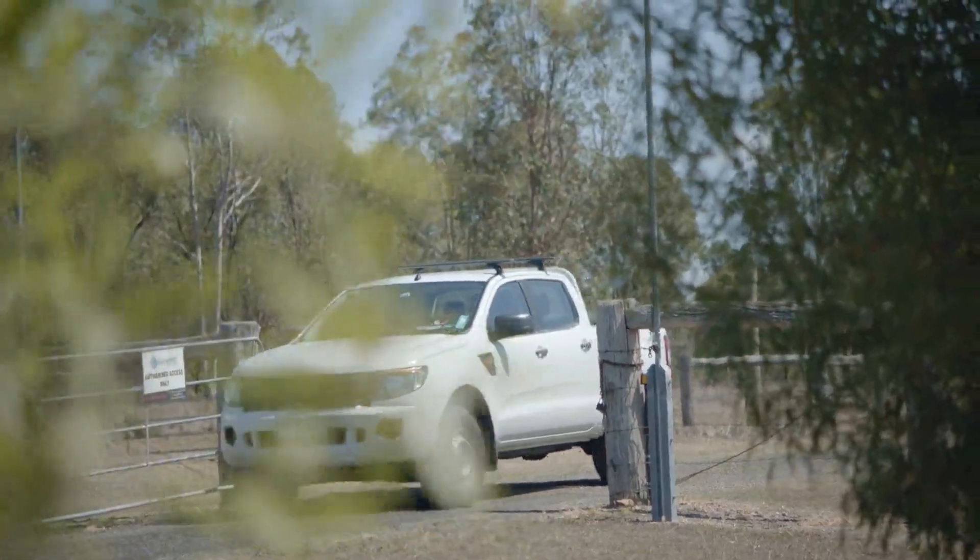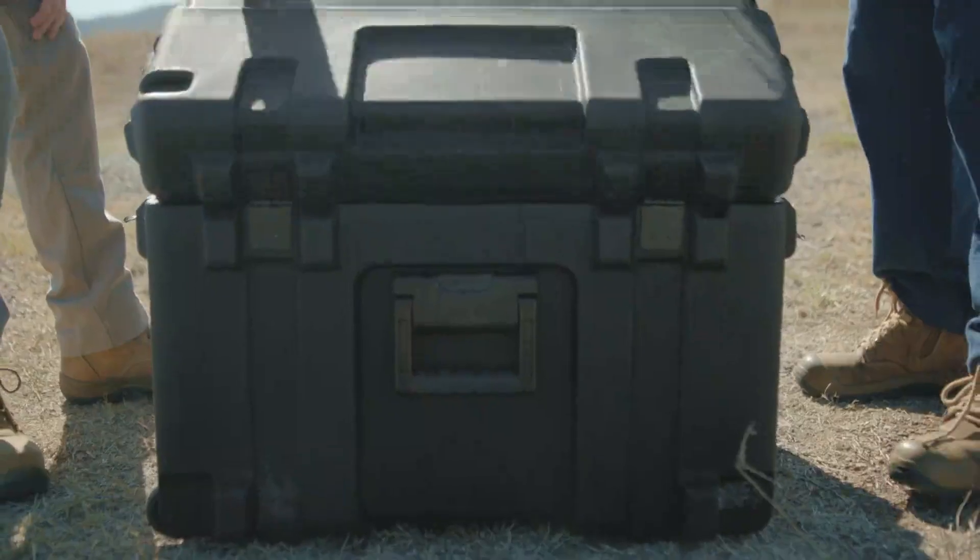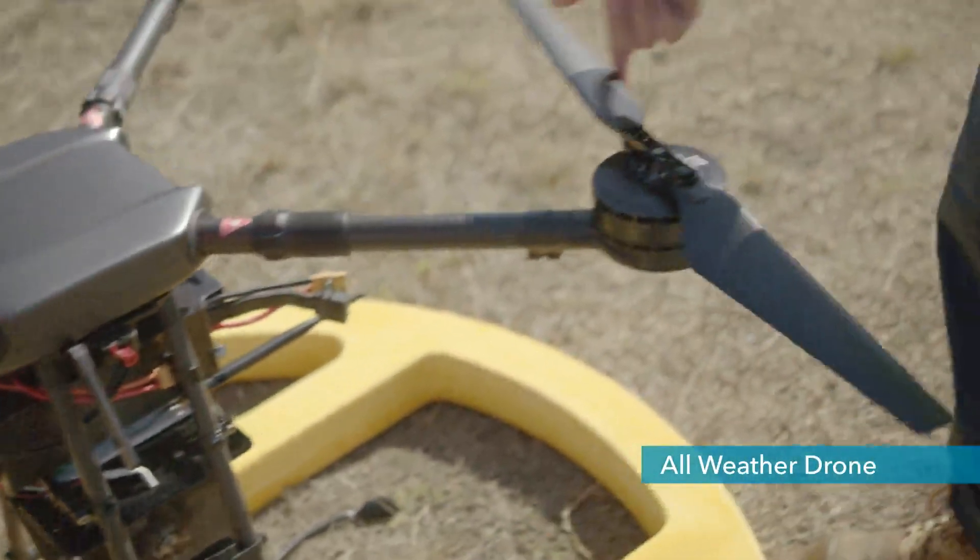Xylem is proud to introduce our newest product, the WSD4, a portable autonomous water quality measurement system designed specifically for fast, safe access to difficult and challenging sites.